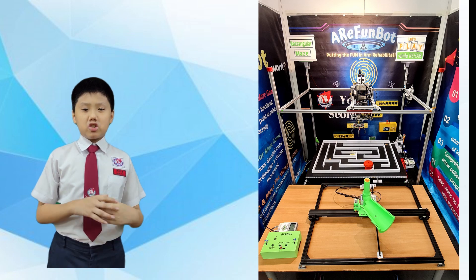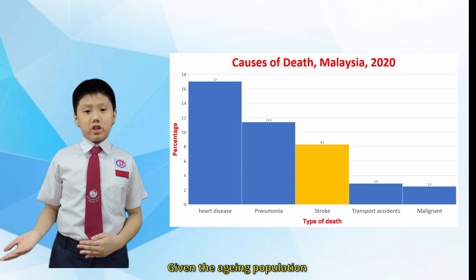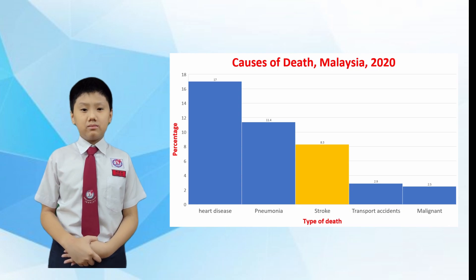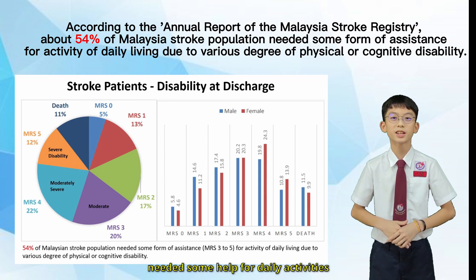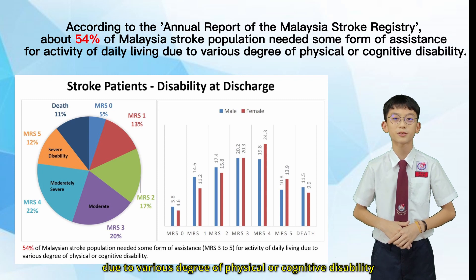In Malaysia, stroke or cerebrovascular disease is the third leading cause of death. Given the aging population and the rising number of strokes in young adults nationally, effort is required to continue improving stroke care services. According to the annual report of the Malaysian Stroke Registry, about 54% of the Malaysian stroke population needed some help for daily life activities due to various degrees of physical or cognitive disability.